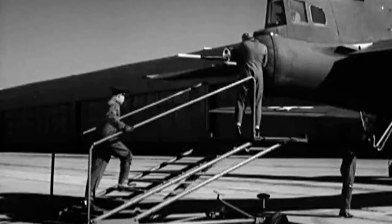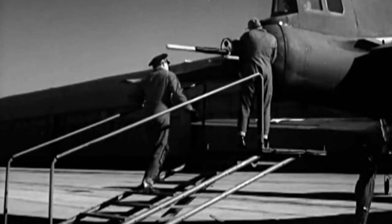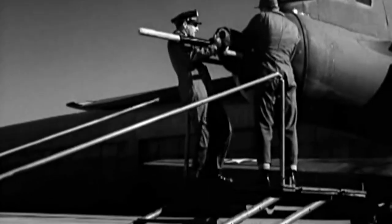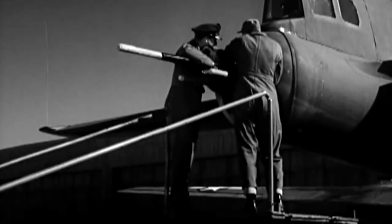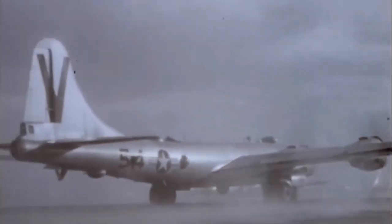The tail position initially had two .50-caliber Browning machine guns and a single 20-millimeter cannon. Later, aircraft had the cannon removed, sometimes replaced by a third machine gun.